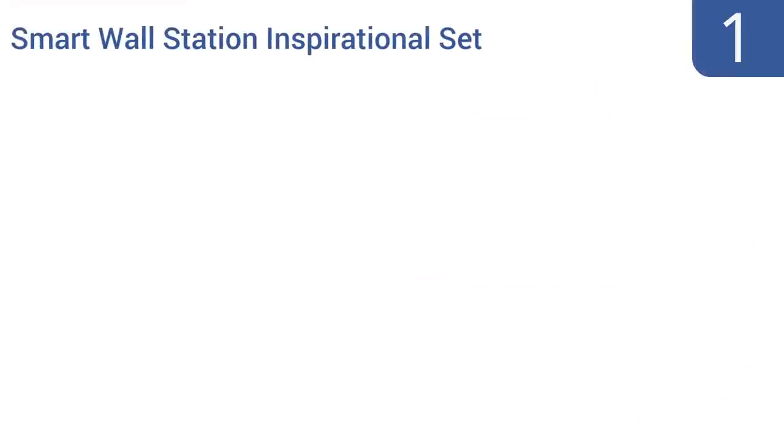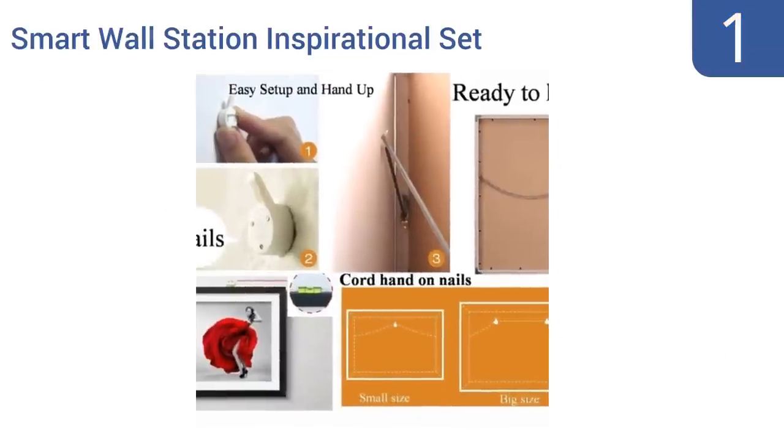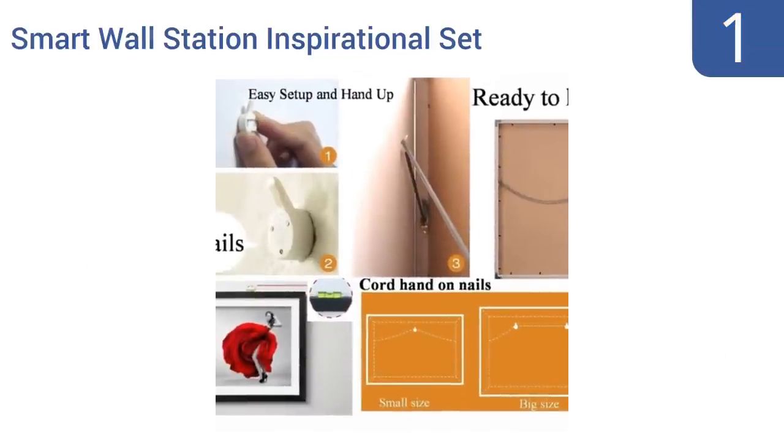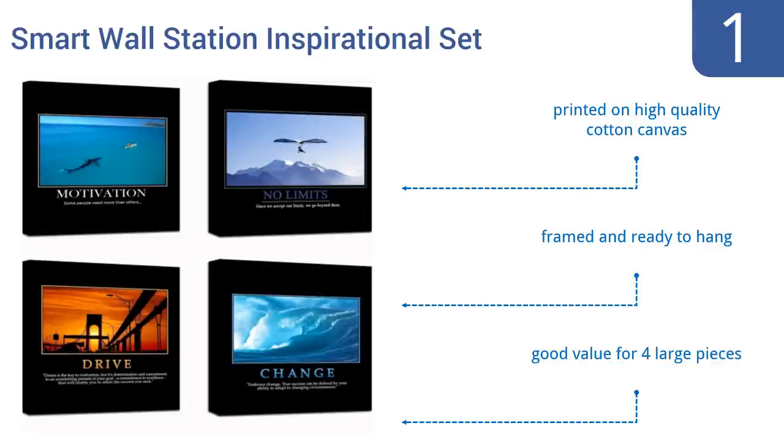And coming in at number 1 on our list, keep yourself and your co-workers motivated with the Smart Wall Station Inspirational set. It's a combination of four 24 by 24 inch posters that each feature a different saying, designed to help people embrace positive change. They're printed on high-quality cotton canvas, and are framed and ready to hang. It's a good value for four large pieces.